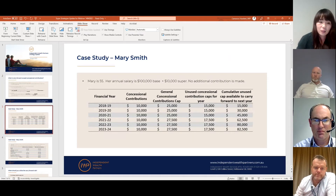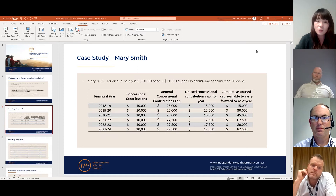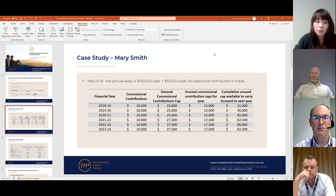Looking at a case study: we have a client named Mary, earning $100,000 base income plus $10,000 super. She hasn't been making any additional contributions. For simplicity, we've assumed her salary and superannuation don't change each year. In the first financial year, 2019, her annual concessional contribution is $10,000 — less than the $25,000 annual cap — so she has an unused cap of $15,000 which can be carried forward into future financial years. This pattern continues every year after that.